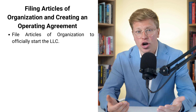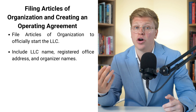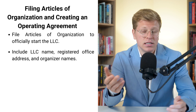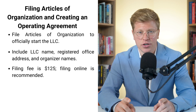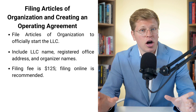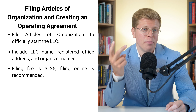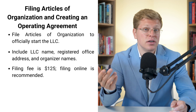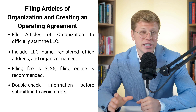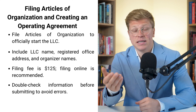What do you need to include in these articles? It's pretty straightforward. First, you'll need your LLC's name, your registered office address, and the names of the organizers — that's you or whoever is setting up the LLC. There is a $125 fee to file these articles. Think of it as an investment in your business's future. You've got two options for filing: online or by mail. I'd go with online because it's faster and you don't have to worry about your paperwork getting lost in the mail. Double-check everything before you hit submit — you don't want to file again because you mistyped your address.